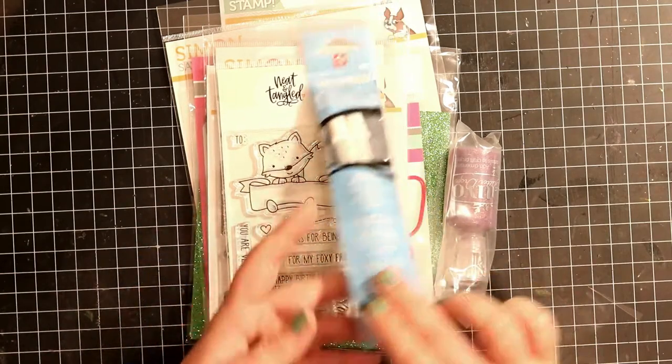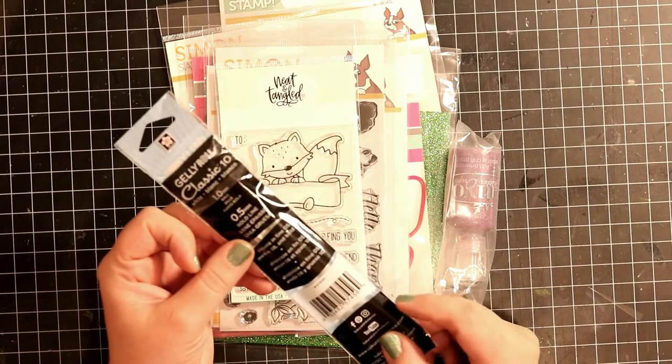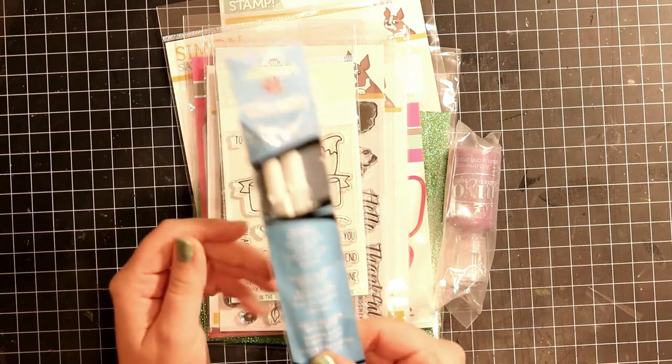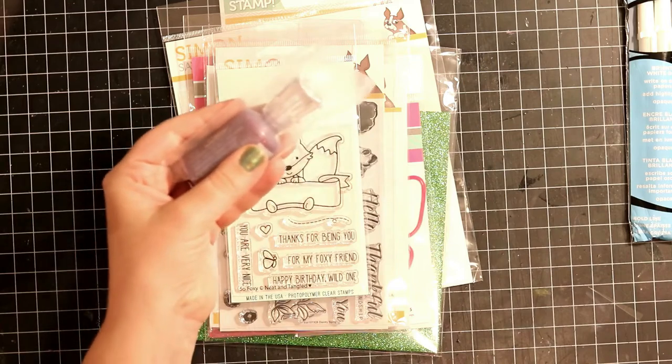I got my hands on the Sakura White Jelly Roll pen, and this is the bold one. It's number 10. I have a smaller one, but I really wanted that larger one, so it'll be fun to use. And then I added it to my tonic collection.